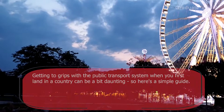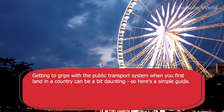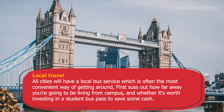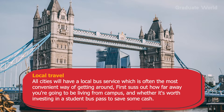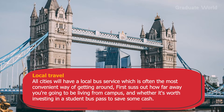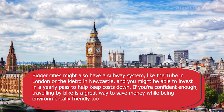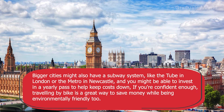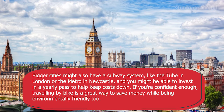Tip eight: figure out public transport. Getting to grips with the public transport system when you first land in a country can be a bit daunting. All cities will have a local bus service, which is often the most convenient way of getting around. Work out how far you will be living from campus and whether it is worth investing in a student bus pass to save cash. Bigger cities may also have a subway system like the Tube in London or the Metro in Newcastle, and you might be able to invest in a yearly pass to keep costs down. Travelling by bike is also a great way to save money while being environmentally friendly.